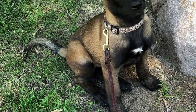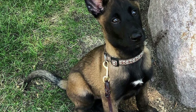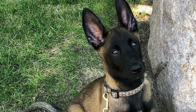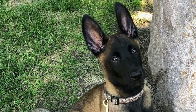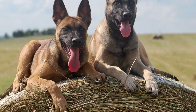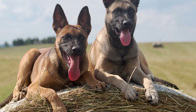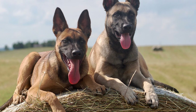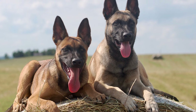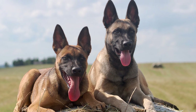Malinois form intense bonds with their owners and are devoutly loyal. They are happiest when accompanying their humans in anything and everything they do. On average, mature Malinois males weigh between 60 to 80 pounds and stand 24 to 26 inches tall, while females weigh between 40 to 60 pounds and stand 22 to 24 inches tall.